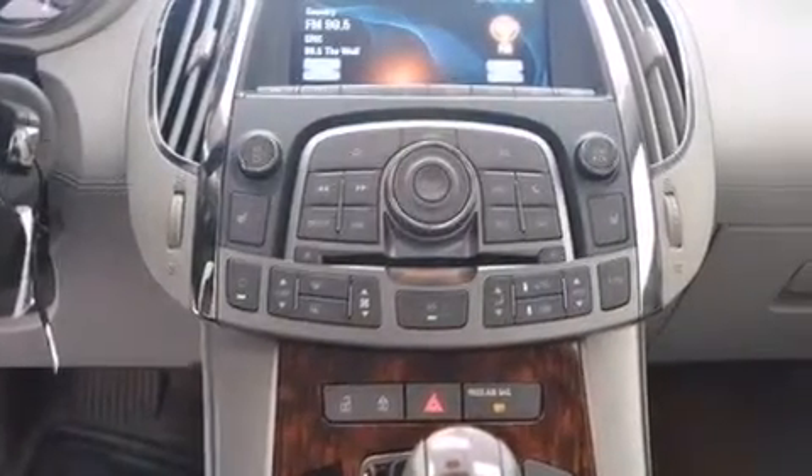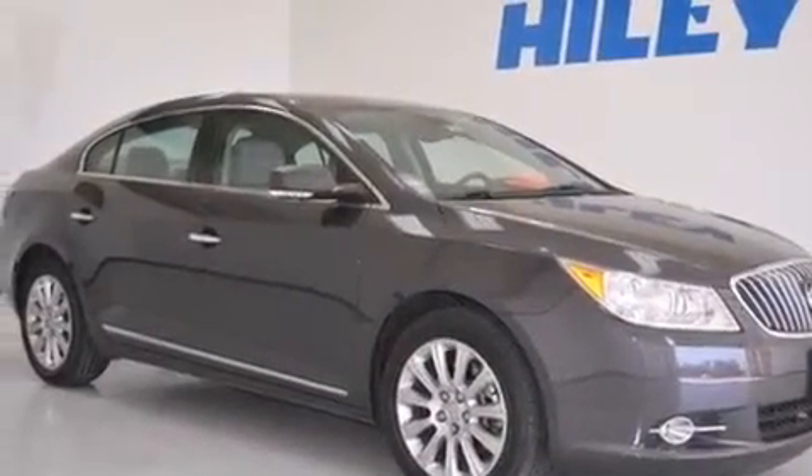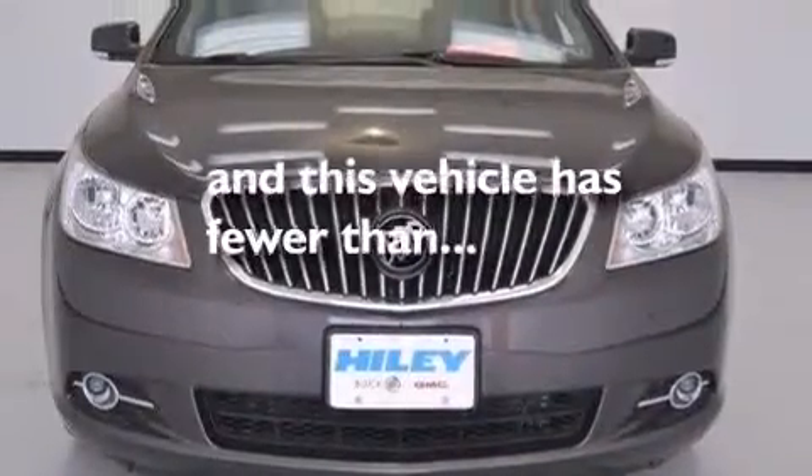Also included are latch-ready child seat anchors, rear seat child-proof door locks, dual power seats, air conditioning with automatic climate control, and this vehicle has fewer than 6,000 miles on the odometer.